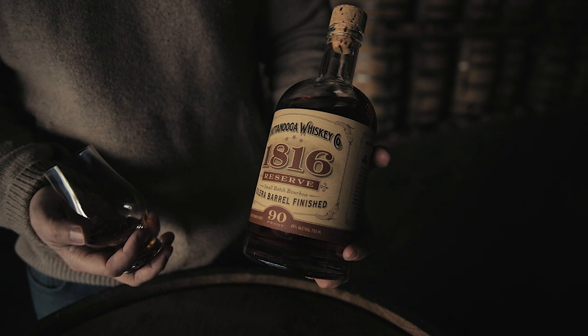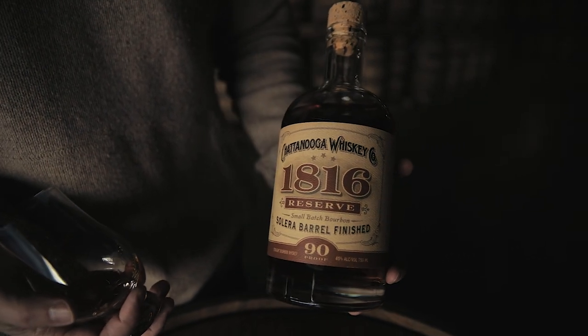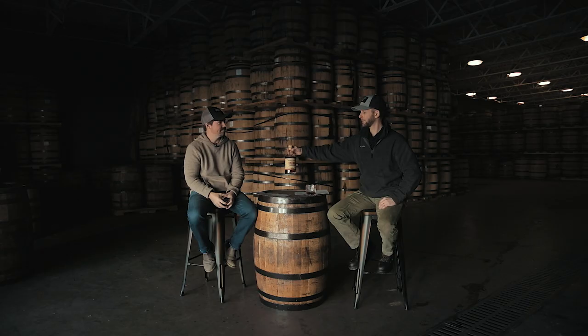Welcome to Between the Barrels — this is where we answer whatever questions you guys have for us: product history, about our distillery, about our people, my social life. Chattanooga Whiskey Between the Barrels is brought to you by Chattanooga Whiskey 1816 Solera.